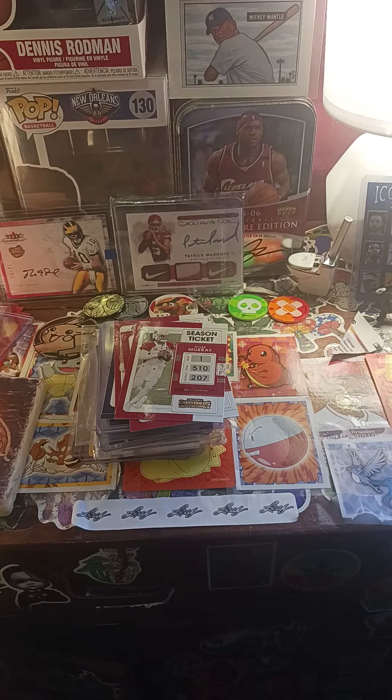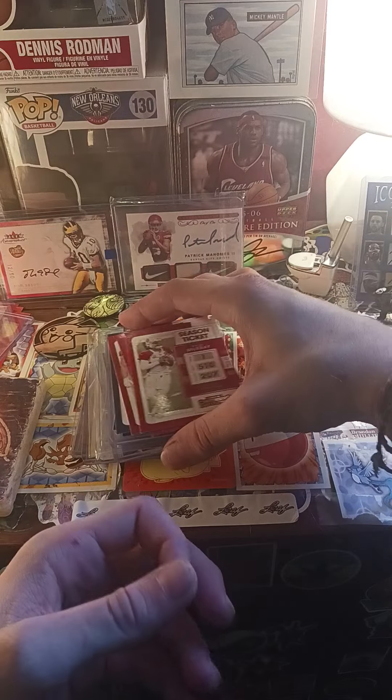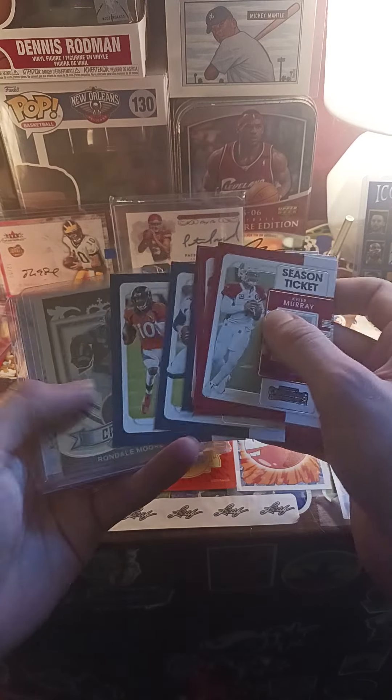Alright guys, welcome to Budget Card Breaks. I'm just going to show you mail day — what I got in the mail. A lot of it is from Whatnot, so a lot of loser cards. I had the Cardinals and the Broncos.